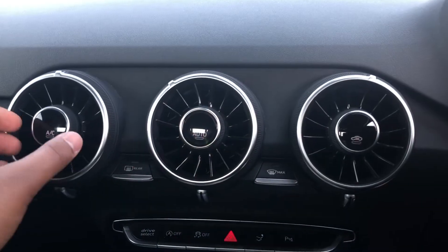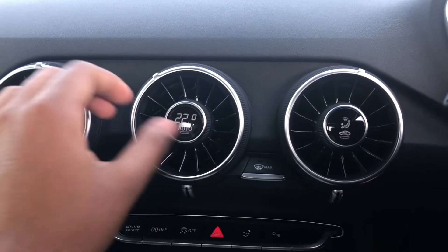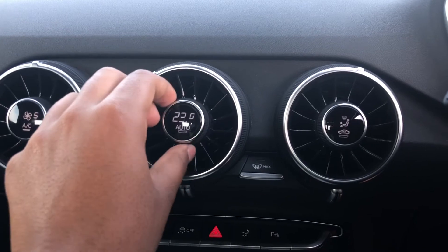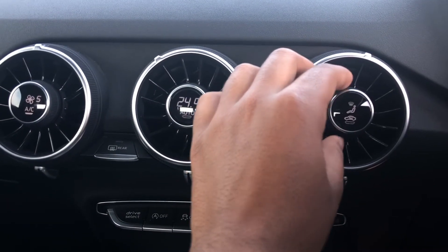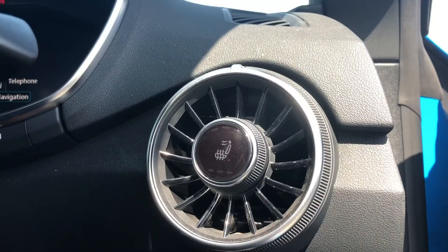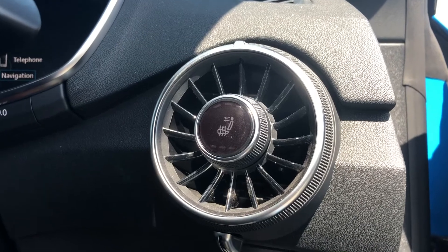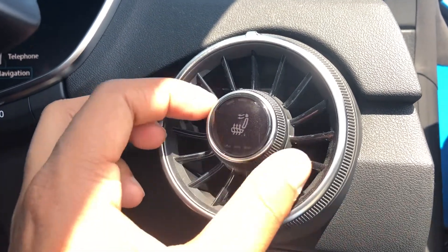Moving to the centre console, we have the controls for the deluxe automatic air conditioning, with the controls directly integrated within the air vents. Not only are these really easy to use on the move, but they're also a reference to the original Audi TT, which also had the controls directly integrated within the air vents. We also have the benefit of heated front seats, which will come in really handy especially on those cold winter mornings. You can activate them by pushing on the control or by rotating the dial.